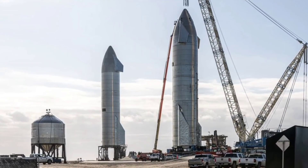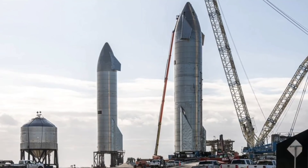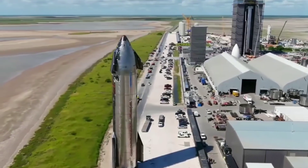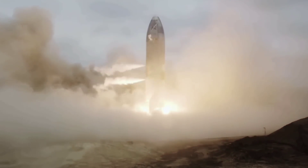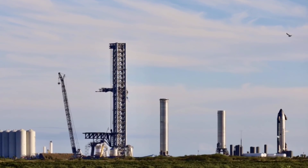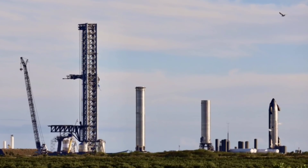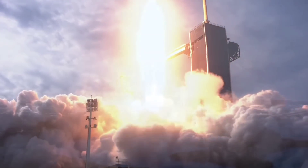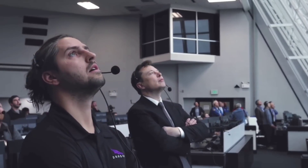When SpaceX began Starship development in earnest two years ago, the company started building rocket prototypes both nearby the NASA complex and at its private facility in Boca Chica, Texas. The company later pivoted to focus on work at the Boca Chica site, nicknamed Starbase, and has since conducted Starship test flights from the Texas location. Musk said that SpaceX hopes to launch the first Starship prototype to orbit in January or February from Texas. That test is pending regulatory approval, as SpaceX needs a launch license from the FAA, with the agency expecting to complete a key environmental assessment by the end of the year.